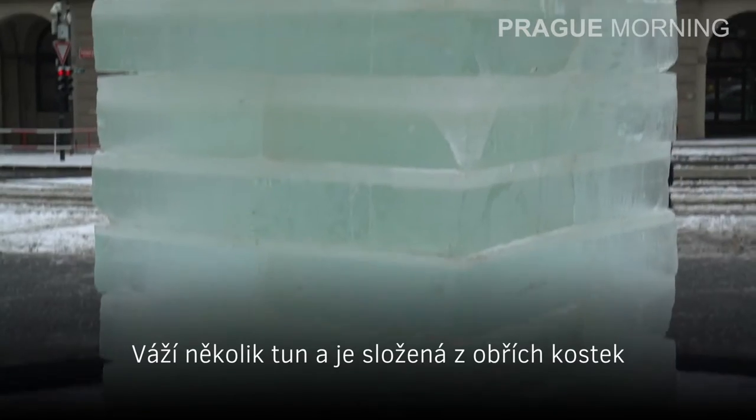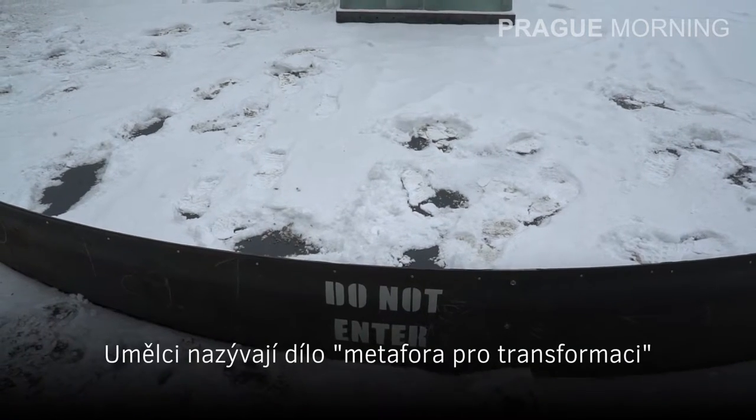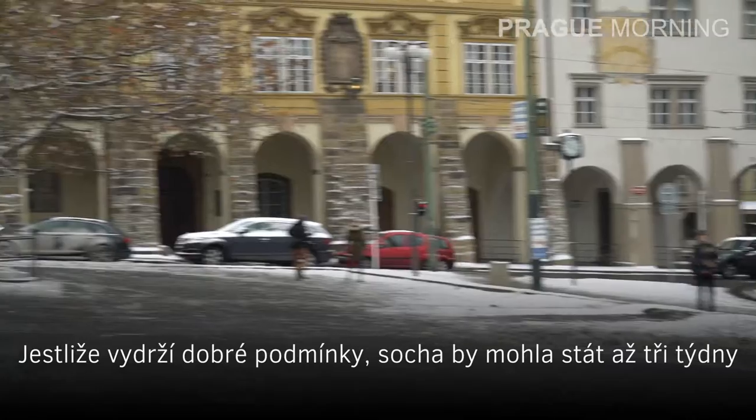It weighs several tons and is comprised of giant cubes. Surrounding the bottom of the sculpture there's a tank into which it's meant to melt. The artists are calling it a metaphor for transformation. If conditions are right, the sculpture could last up to three weeks.